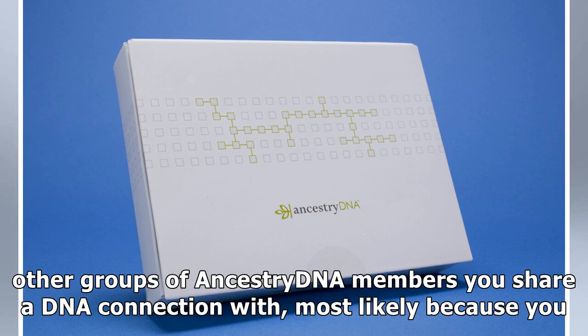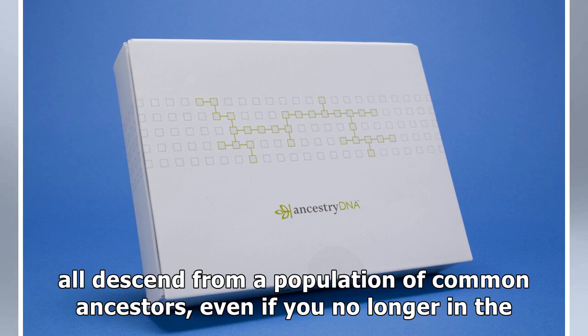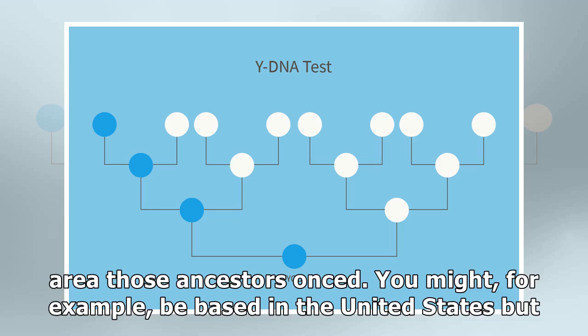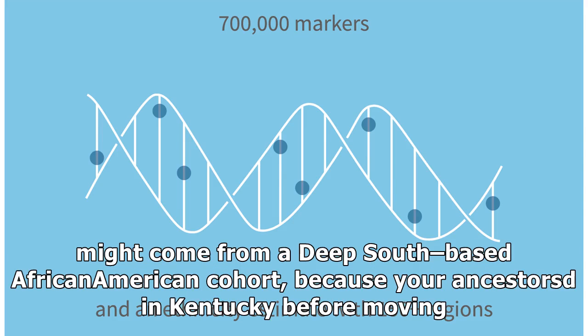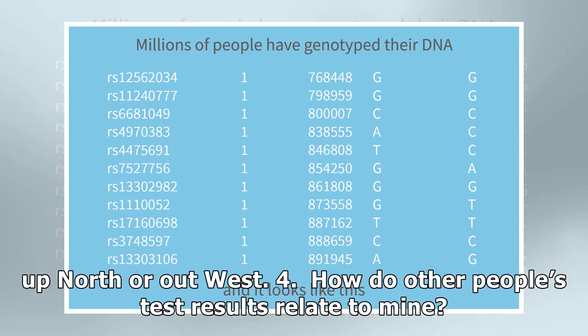For even more insight, you can use Ancestry DNA's migrations feature. The feature unearths other groups of Ancestry DNA members you share a DNA connection with, most likely because you all descend from a population of common ancestors, even if you no longer live in the area those ancestors once did. You might, for example, be based in the United States but belong to a Pennsylvania Dutch migration and have Dutch ancestors from generations back, or you might come from a deep South-based African-American cohort because your ancestors lived in Kentucky before moving up north or out west.